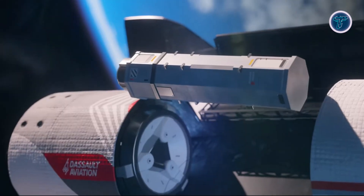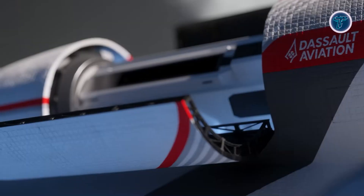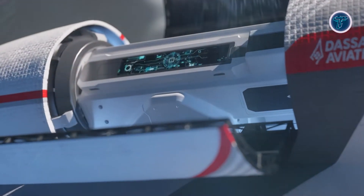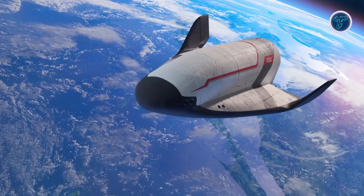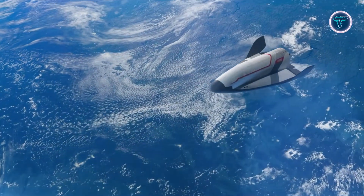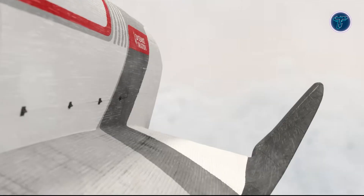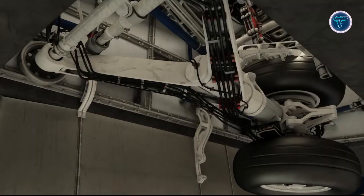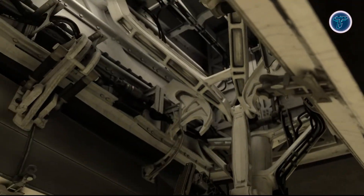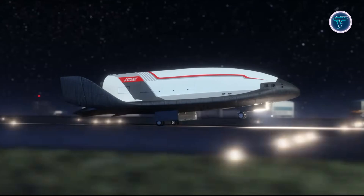Development follows a carefully phased roadmap, starting with the scaled Vortex-D demonstrator, progressing to the full cargo-capable Vortex-C, and ultimately the human-rated Vortex-M. Backed jointly by the European Space Agency and French defense authorities, Vortex is positioned as both a strategic and commercial asset. By merging aircraft-like operations with orbital reach, it promises faster turnaround times, reduced operational costs, and sovereign European access to space, marking a transformative step toward agile, versatile, and reusable orbital transportation systems.